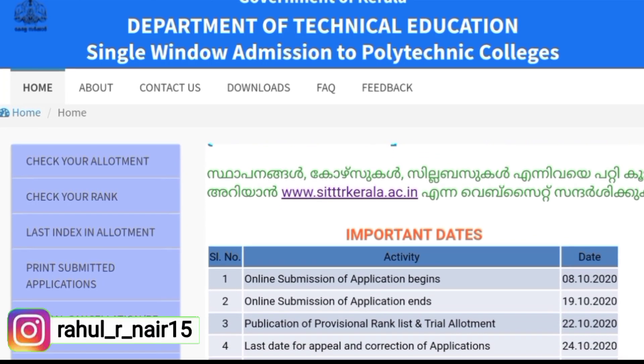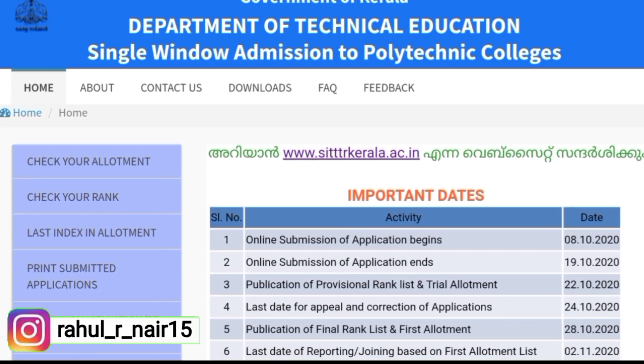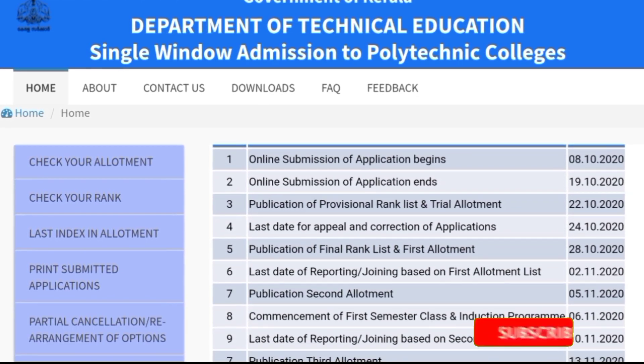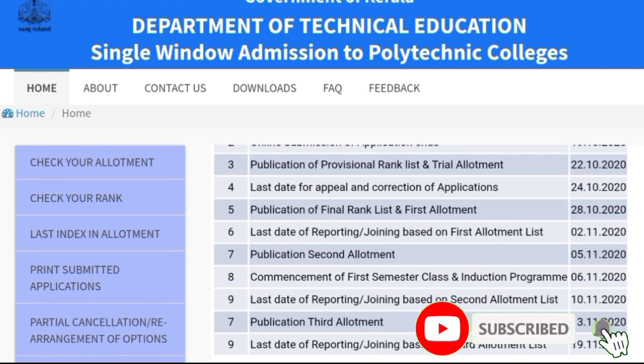Hello everyone, welcome to this video. In this video, we will be able to see the second allotment. Please subscribe to our channel and click the bell button.